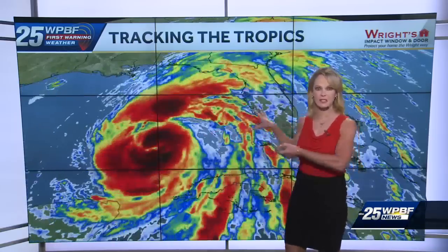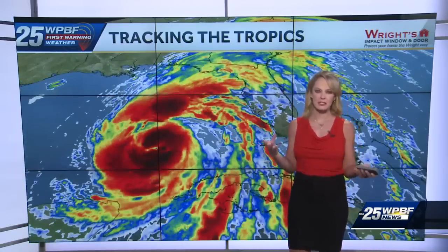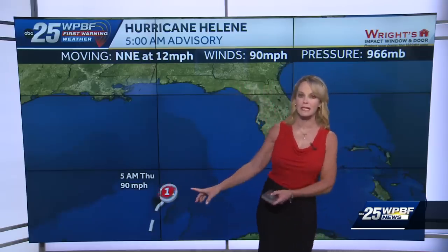Helene is a huge storm. We still have those tropical storm force winds that extend out from the center more than 300 miles. It's making good progress. The latest advisory just came in — it has picked up speed, moving north-northeast at 12 miles an hour. Winds are at 90 miles an hour, so it is a strong Category 1 hurricane right now.